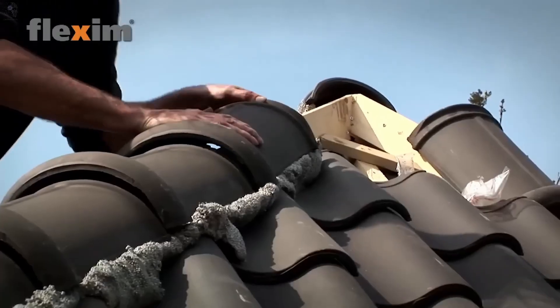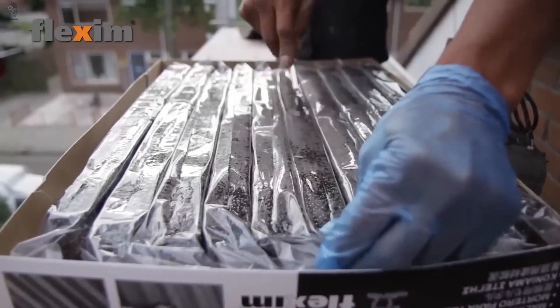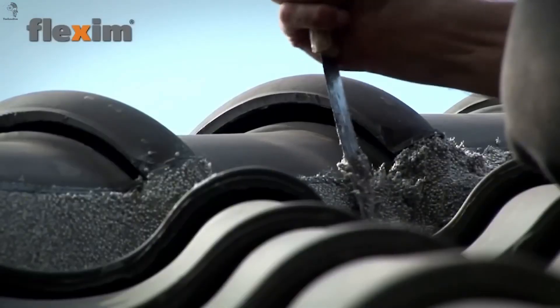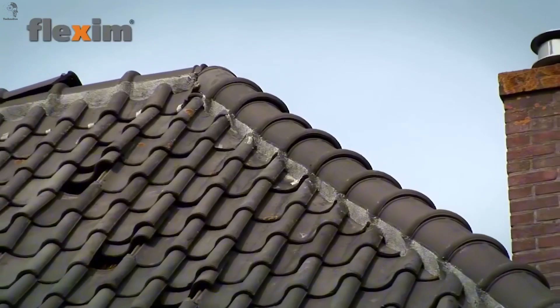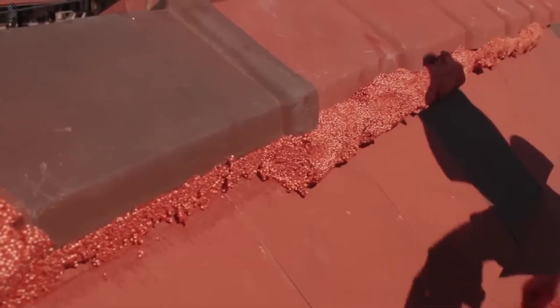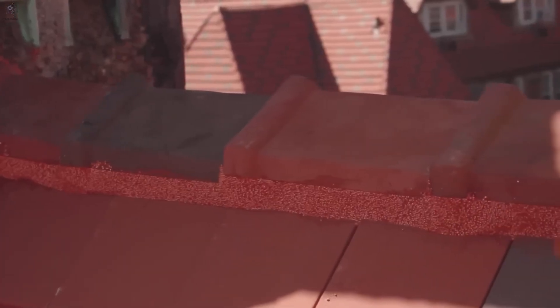Flexum works straight out of the box, letting installers finish the job much faster. It also withstands wide temperature changes from minus 25 to plus 60 degrees Celsius. And for many homeowners, the color options are a welcome bonus, especially when the material blends cleanly with shingles.